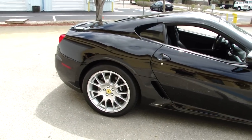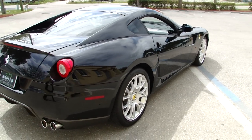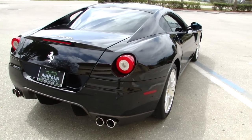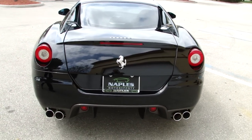This car has some great lines when you come around to the back — it just holds the lines all the way around. This car is as close to new as you'll find; it's only got 2,700 miles on it.